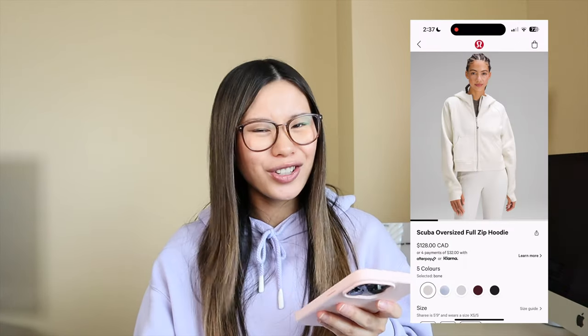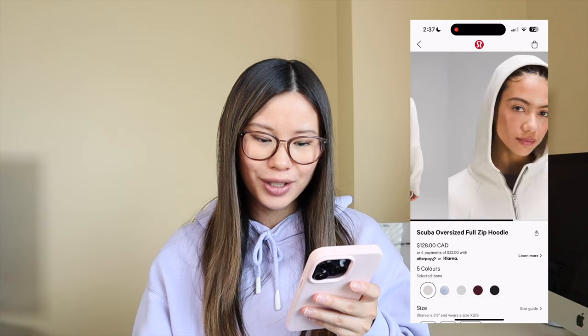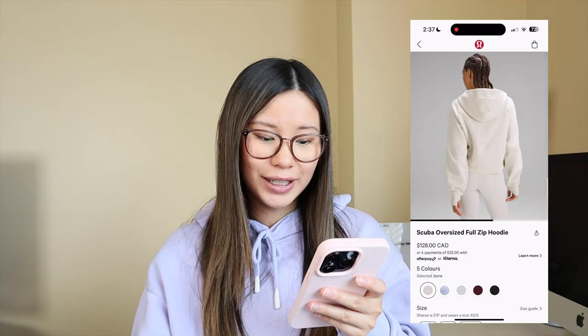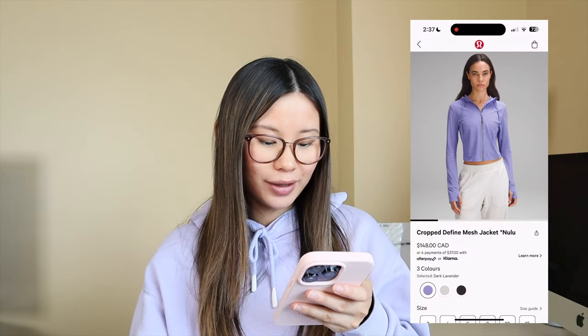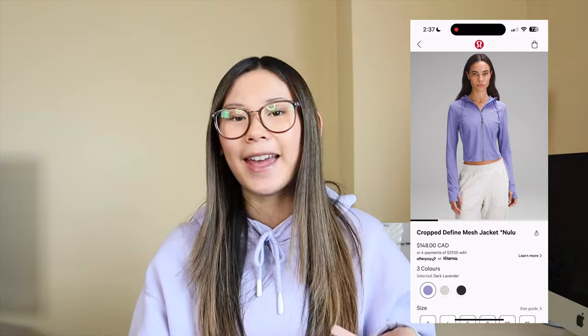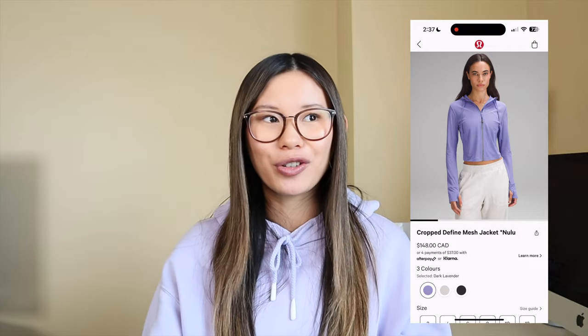We have a scuba oversized full zip in bone, another neutral color. They also brought back the cropped mesh define jackets — they had these last year. Honestly, when I tried them on I was not a fan. It's a very weird feeling, almost like wearing a mosquito net — not scratchy but obviously mesh, so it's not really adding a layer or any warmth. I just don't understand the point of it.